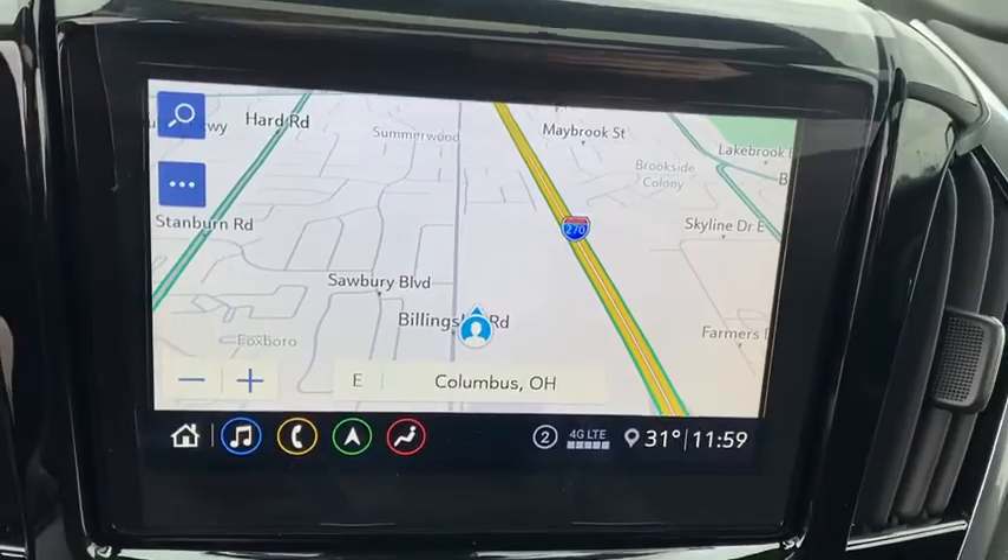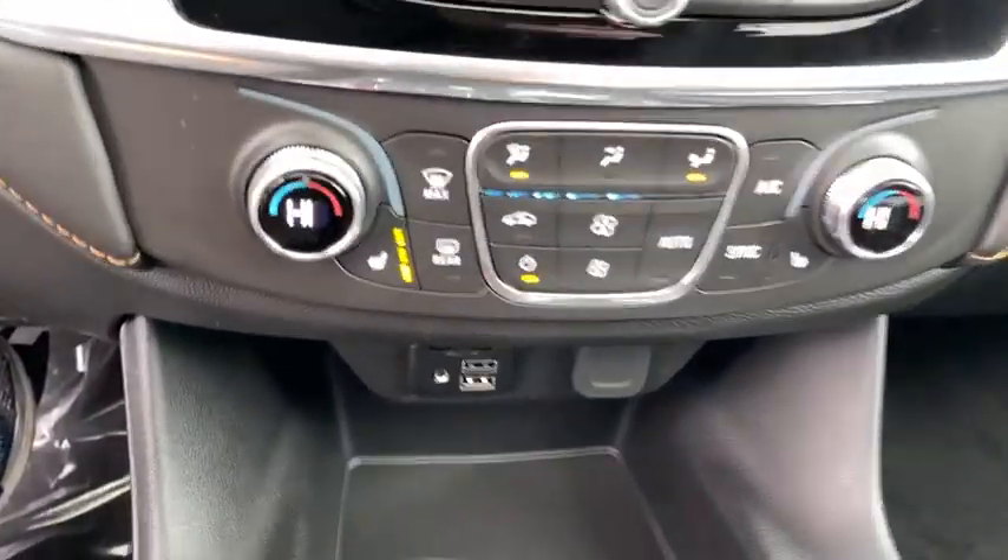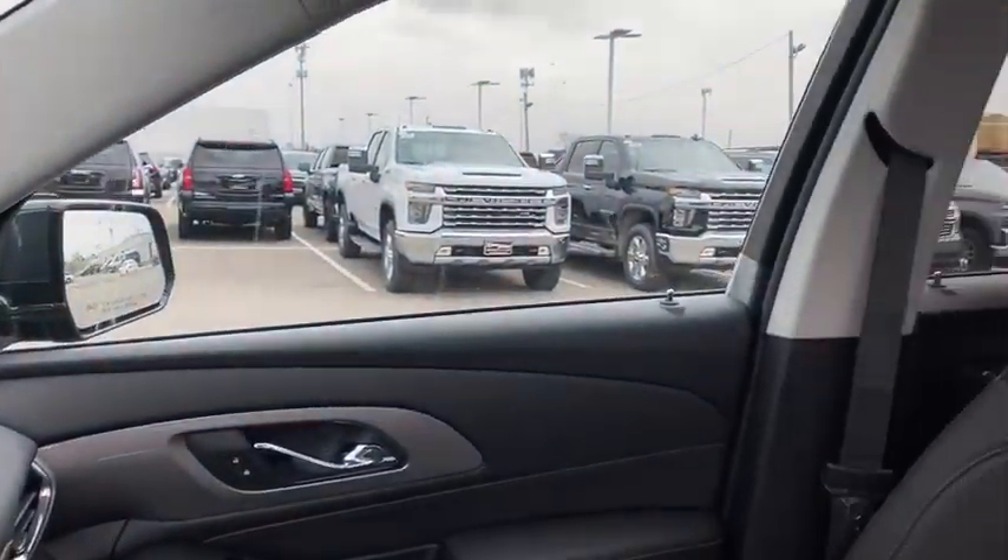Universal garage door opener, power windows, compass, rear window defroster, trip computer, security system, heated front seats, fog lights, electronic stability control, tachometer, brake assist.